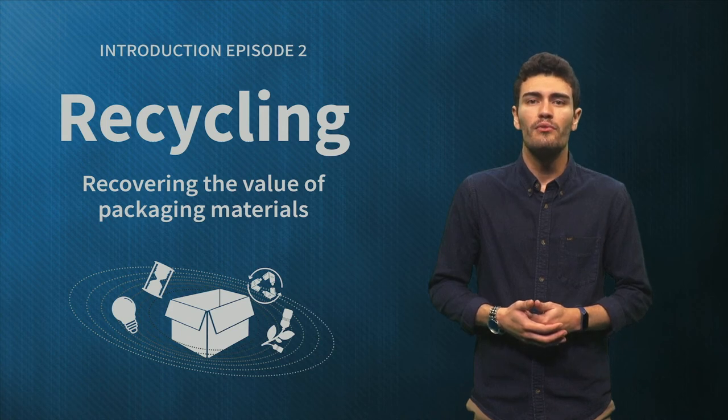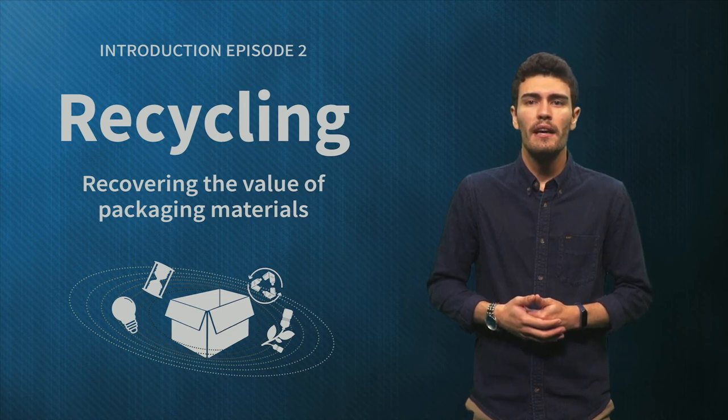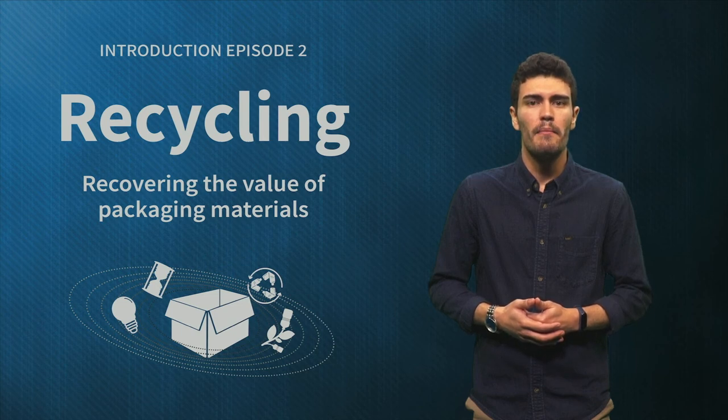Another example we would like to highlight is Cannondale, one of the largest bicycle manufacturers. Most of the plastic parts they used in their bike packaging were not recyclable, resulting in about 20 liters of landfill waste per bike. They are now moving to a fully recyclable packaging by using FSC certified cardboard with plant-based ink and biodegradable fiber reinforced paper tape.